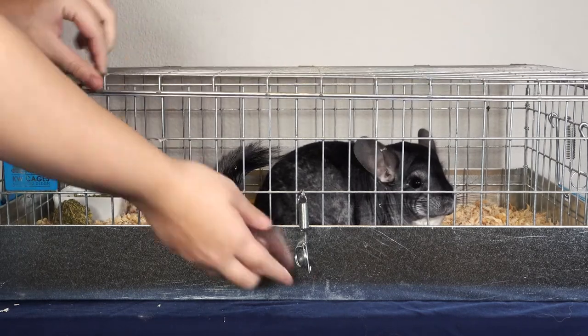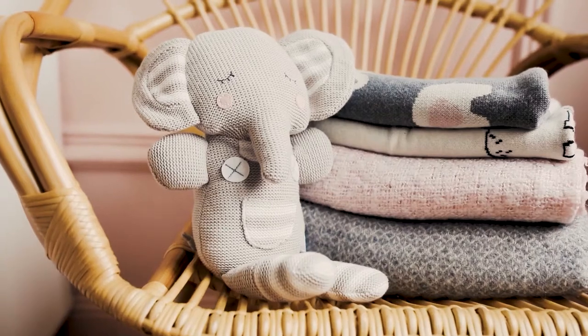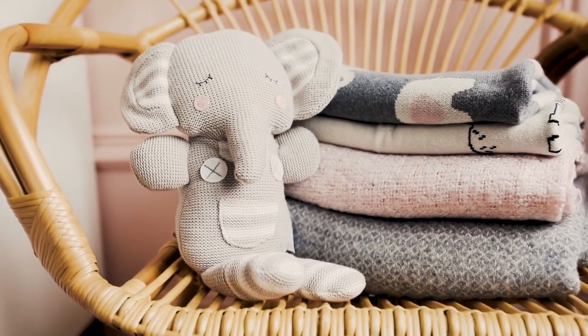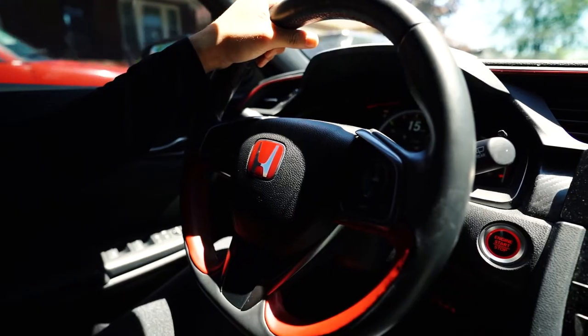To help make your chinny feel more comfortable, you can also place something with a familiar smell inside of the carrier, such as a little stuffed animal, the fleece from their hammock, or something of that sort. That way they won't be nearly as afraid and will feel more comforted during the trip.